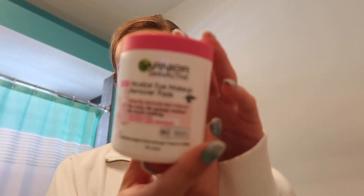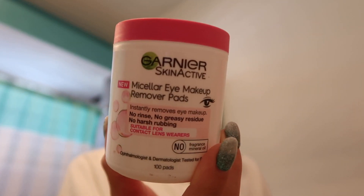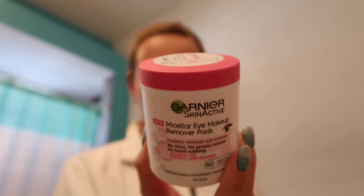On to what I do at night — I don't wear makeup, so I don't have to remove it. But on the days that I do wear makeup, I use the Garnier Skin Active Micellar Eye Makeup Remover Pads. I really like them and they don't leave my skin super oily.